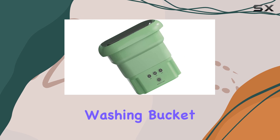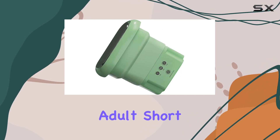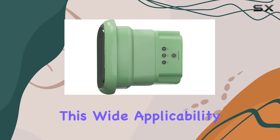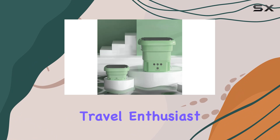But what sets the Vingvo Portable Washing Bucket apart is its versatility. Whether you're dealing with adult short sleeves, underwear, socks, baby sets, toys, or towels, this machine handles it all. This wide applicability makes it an indispensable tool for anyone, from a busy parent to a travel enthusiast.